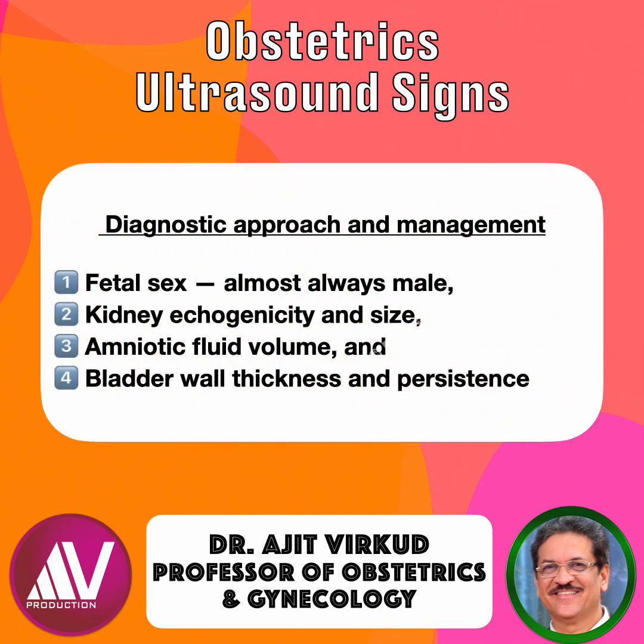The keyhole sign is the most specific marker of lower urinary tract obstruction, especially when combined with oligohydramnios and male sex of the fetus.